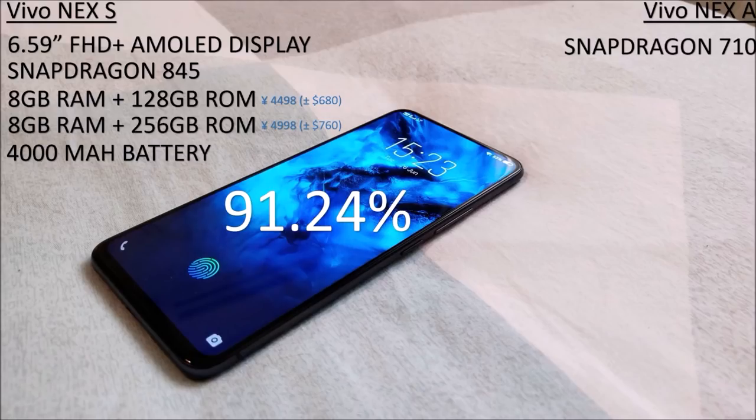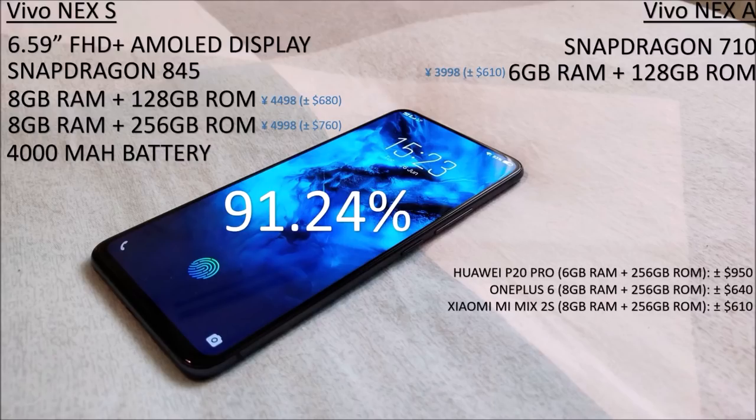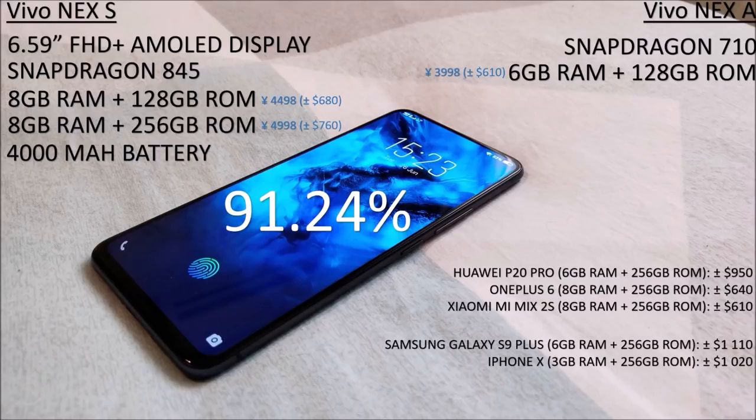Vivo has also managed to cater for different consumers with its lower end Vivo Nex A which includes a less capable Snapdragon 710, 6GB of RAM and 128GB of storage which will cost you around $610. Comparing the top dog model to the competition in China, it is around $200 cheaper than the P20 Pro which only has 6GB of RAM, but is over $100 more than the best from OnePlus and Xiaomi. Comparing the Vivo Nex to the market leaders Samsung and Apple, you will save around $300 to $400 and will be happy that your phone packs in more RAM.